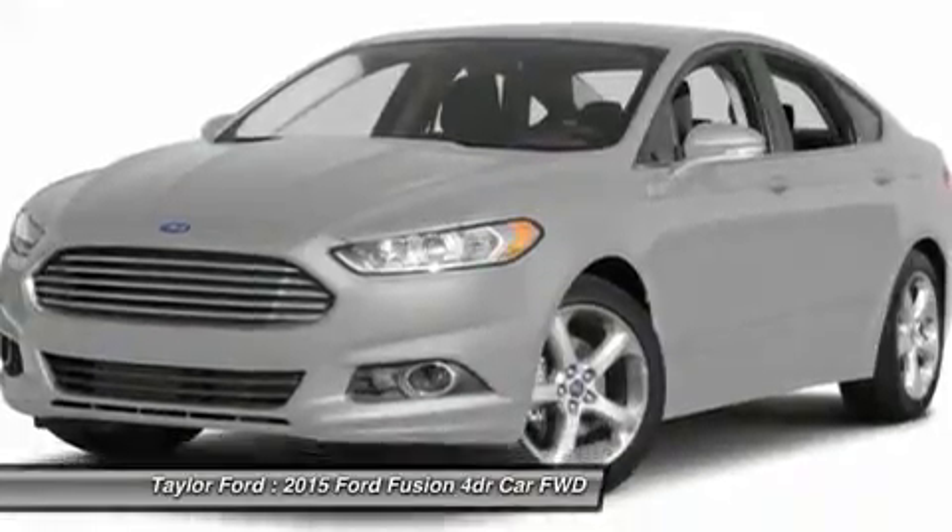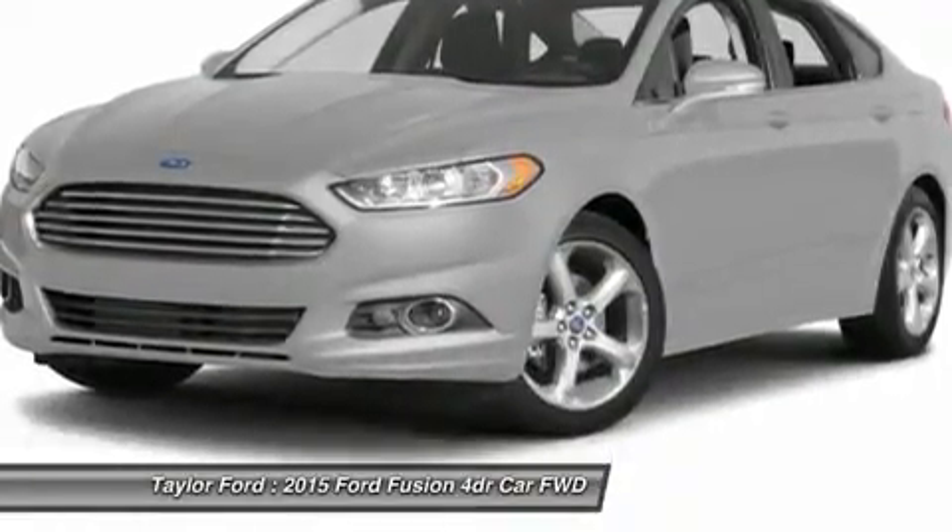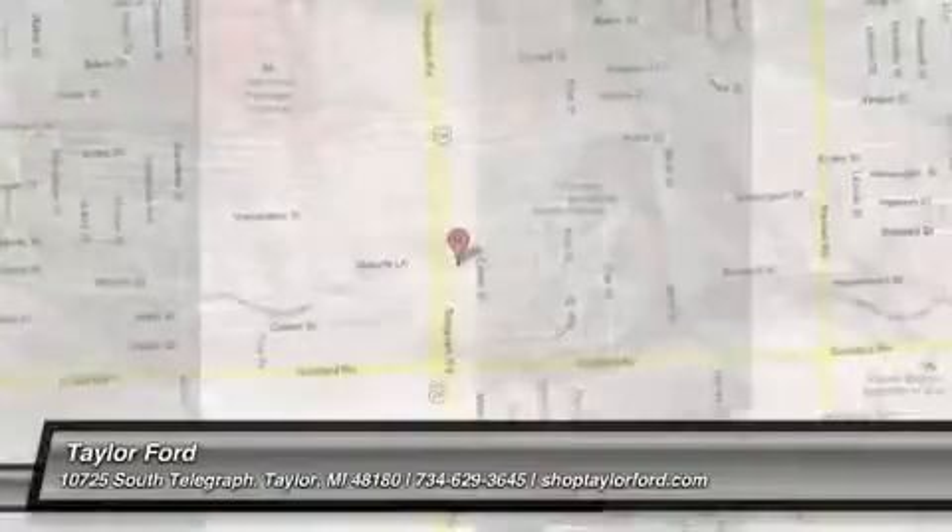Adjustable steering wheel, keyless entry, cruise control. Your new ride is just a phone call away.